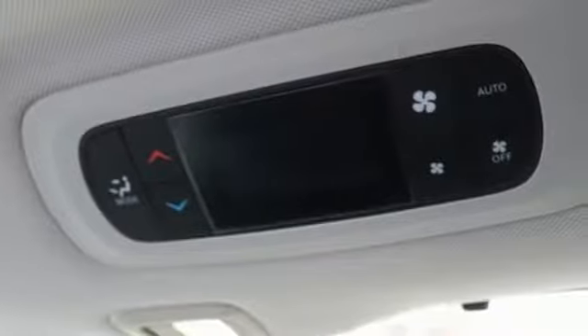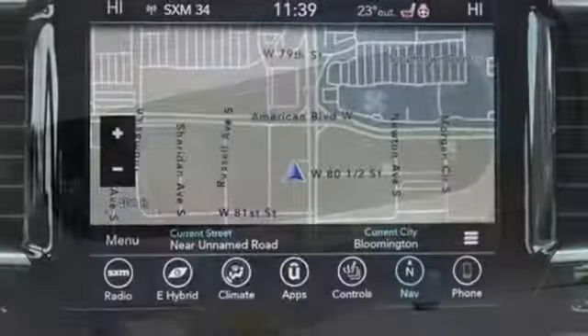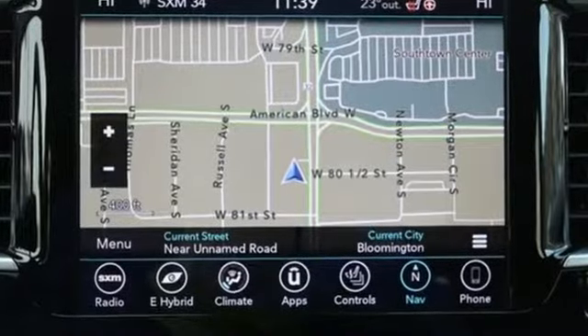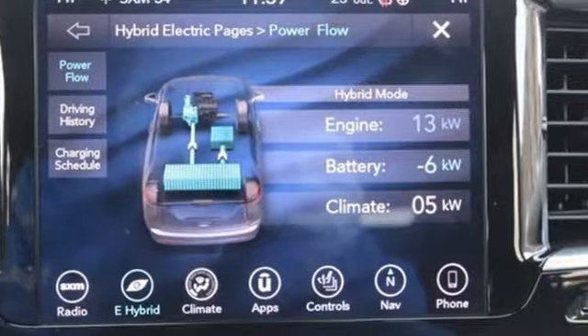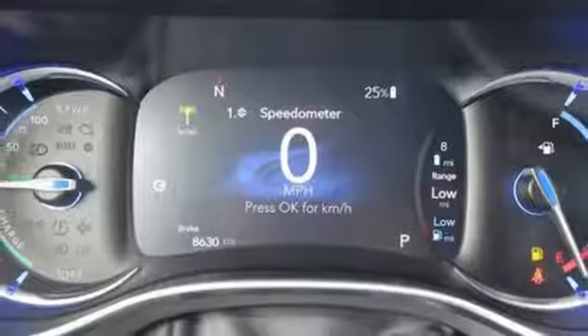Cars.com reports the new Pacifica is sleek, stylish, and even more tailored to families with additional room and innovative comfort and convenience features. Chrysler — where bold ideas merge with brilliant innovation.